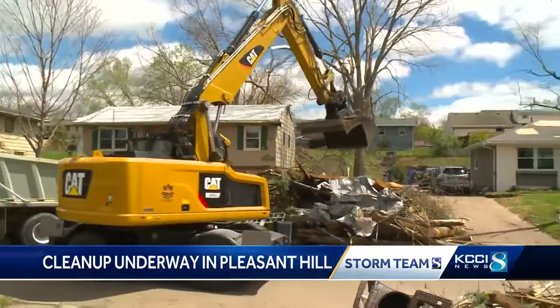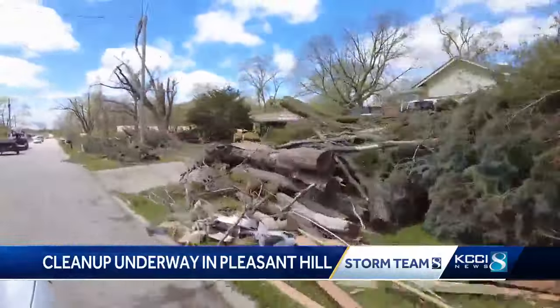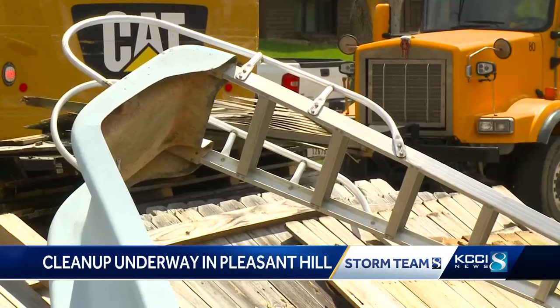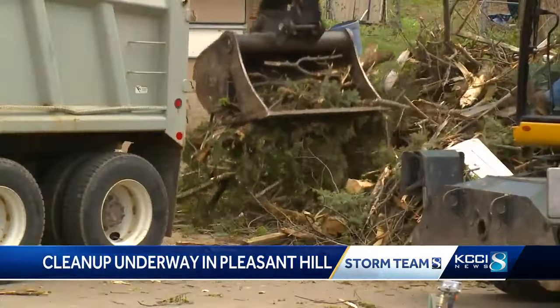This neighborhood is just one part of the seven and a half mile long path that an EF-2 tornado wreaked havoc on. People in this part of town say their homes saw minimal damage, but their vehicles, landscaping, and anything else outside was hit hard.